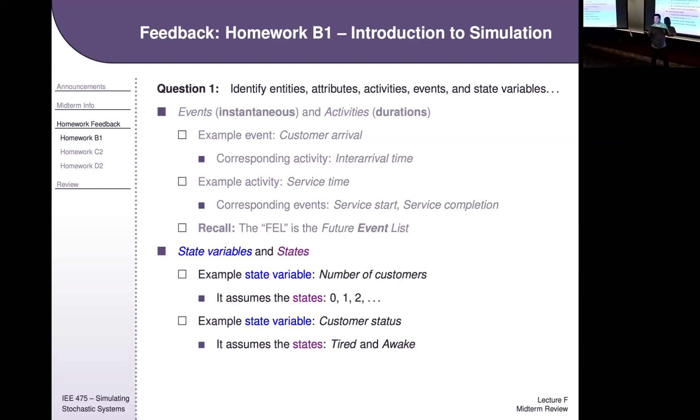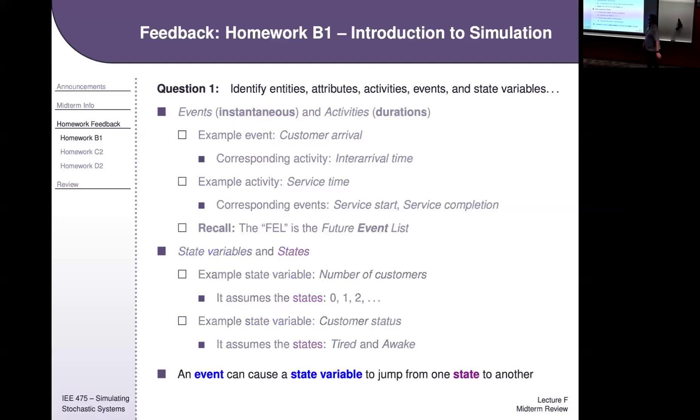This is a standard dynamical system modeling confusion — people often confuse state variables and states. States go into state variables. The state variable is 'number of customers,' but the actual state of the system is, say, two — meaning there are currently two customers in the system. State variables change at events, so whenever a state variable changes there had to be an event at that instant. That is a feature of discrete event system simulation.